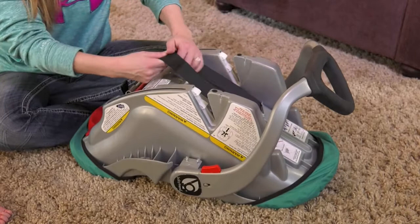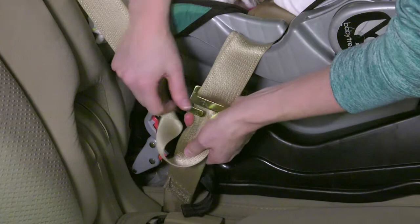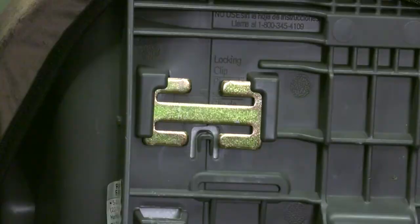You will need to adjust the straps when turning the seat forward. If your automobile seat belts are locking, which most newer models are, you do not need to use a locking clip. If your seat belts do not lock, a locking clip is necessary to prevent the car's seat belt from loosening and to keep the car seat in place. A locking clip should come with your car seat; if a replacement is needed, you can get one at a car seat safety check, held monthly at American Medical Response. Once the car seat is installed, you should not be able to move it more than one to two inches from side to side.